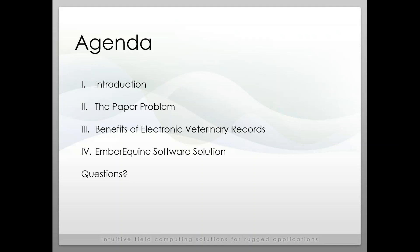I just want to give you a brief overview of what we're going to talk about today. I'm going to try to keep this webinar fairly short because I know you're all quite busy — hopefully this will only take about half an hour. I'll briefly introduce our company and share how we ended up working in veterinary software. Then we'll discuss the challenges of paper records, the benefits of switching to electronic records, and spend some time on a software demonstration. At the end, we'll have time for questions.